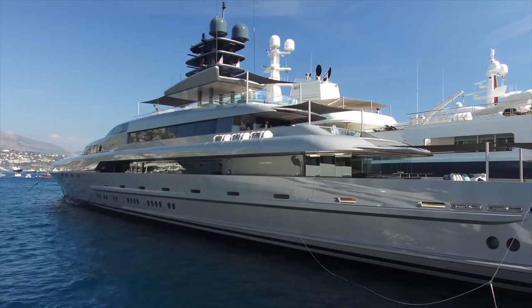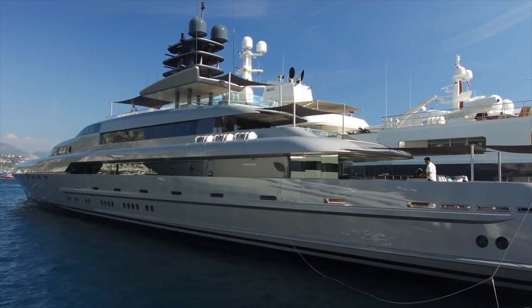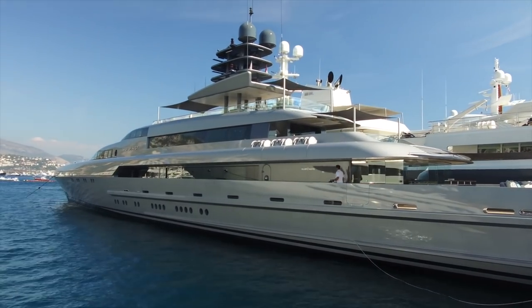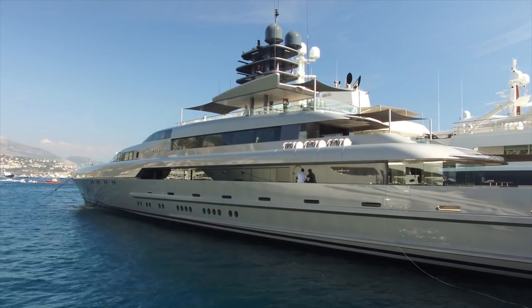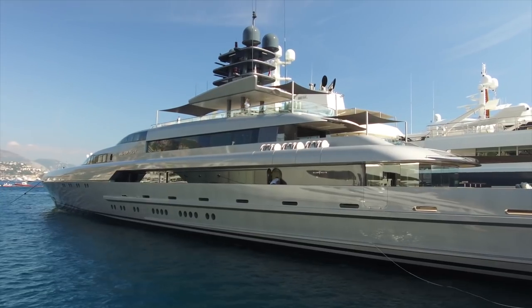All modern boats have life rafts rather than lifeboats — obviously they've got tenders as well. In an emergency, if they can still launch the tenders and rescue boats they'd have all those in the water. The owner and guests would be in one; the life rafts would definitely be for the crew.